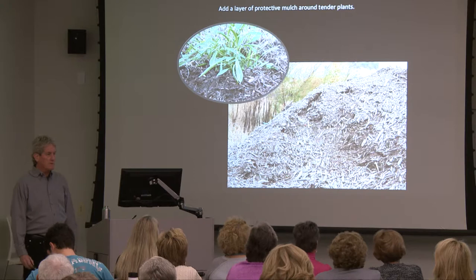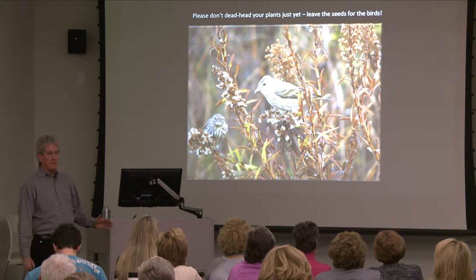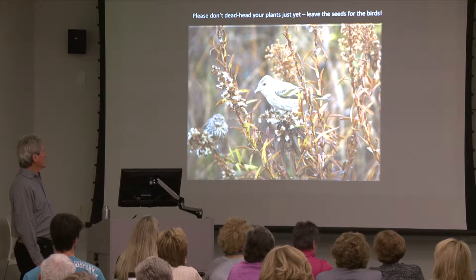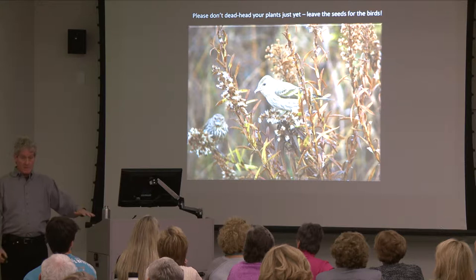Don't clean up your garden too much. I know you want to cut all those perennials down to the ground to get things neat and tidy, but if you leave them standing, two things: some perennials survive cold winter temperatures better if you leave the stalks on. Secondly, you leave the plant seeds there available for birds to eat during the winter.